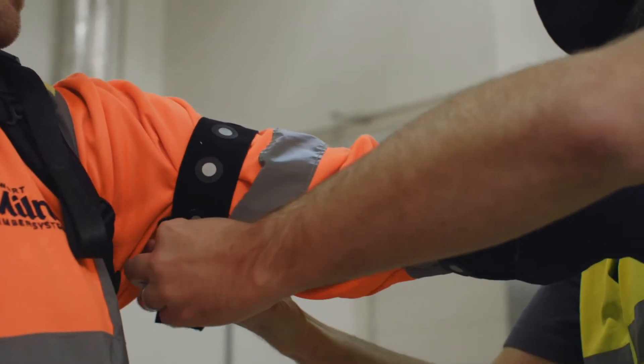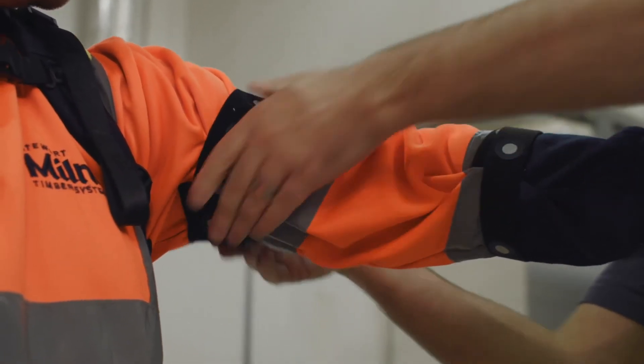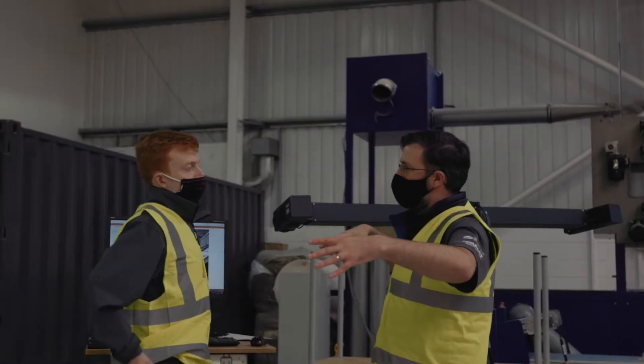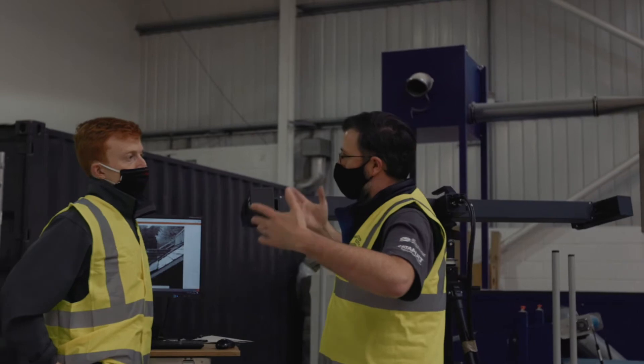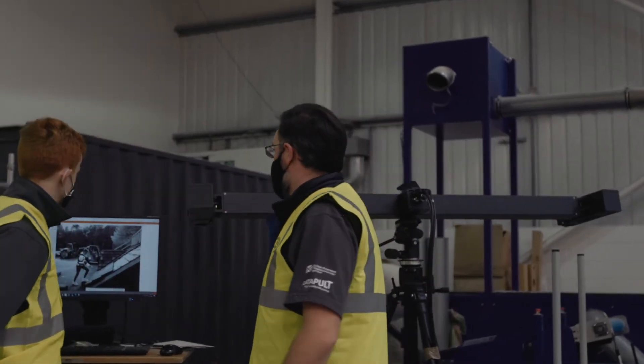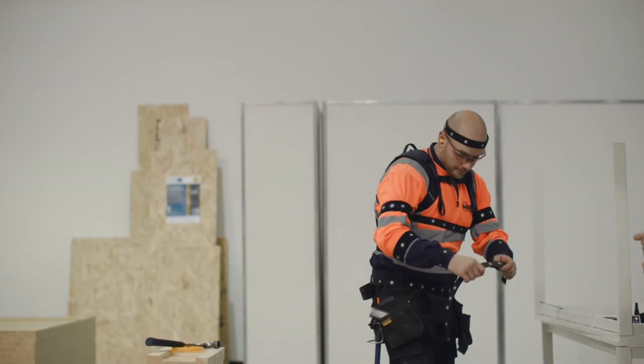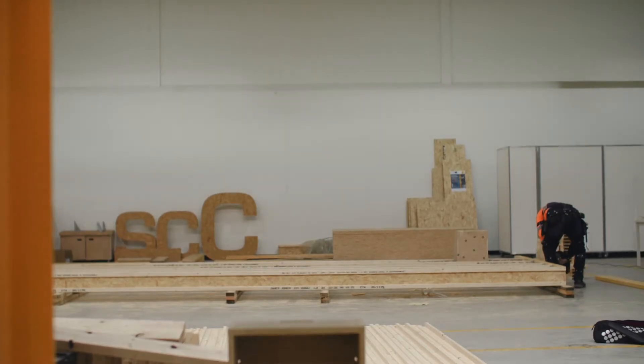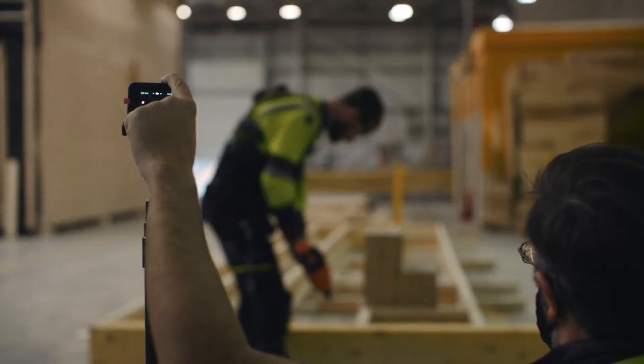We're doing testing with the Oxivio and HeroWear exoskeletons — they're passive suits. During this testing we'll be using GOM Aramis SRX scanners to do motion tracking. We'll be placing markers on the suits and on the workers' bodies so that we can track their motion while they're actually performing real-life tasks.